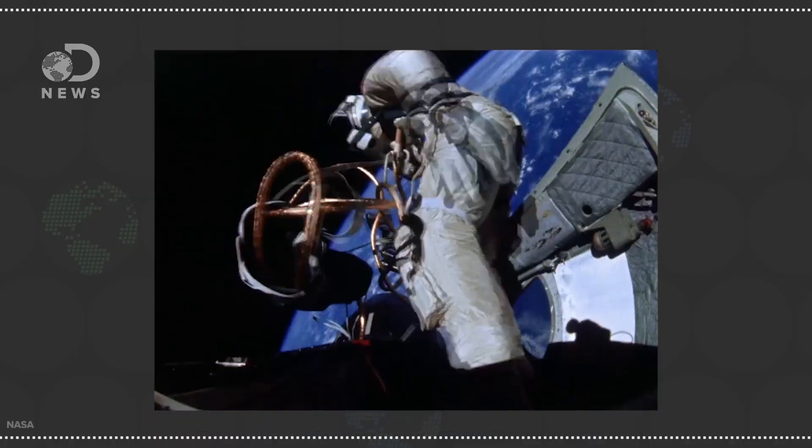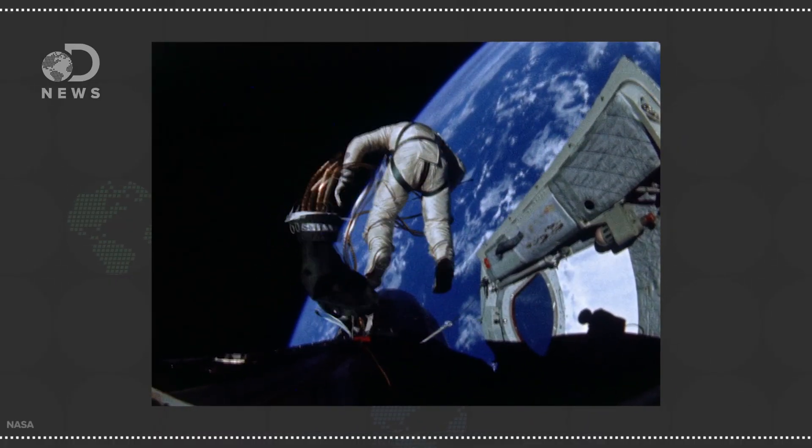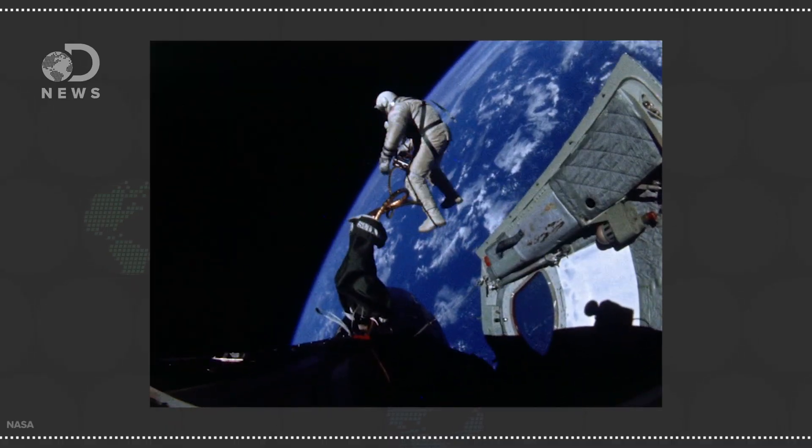But NASA had bigger plans and wanted to send its astronauts out on spacewalks, so the spacesuit needed to change. The Gemini suits were full pressure suits with airflow and communications coming in through an umbilical connecting it to the spacecraft, but otherwise gave the astronauts portable, wearable little atmospheres, because they were walking in space where there is no atmosphere.